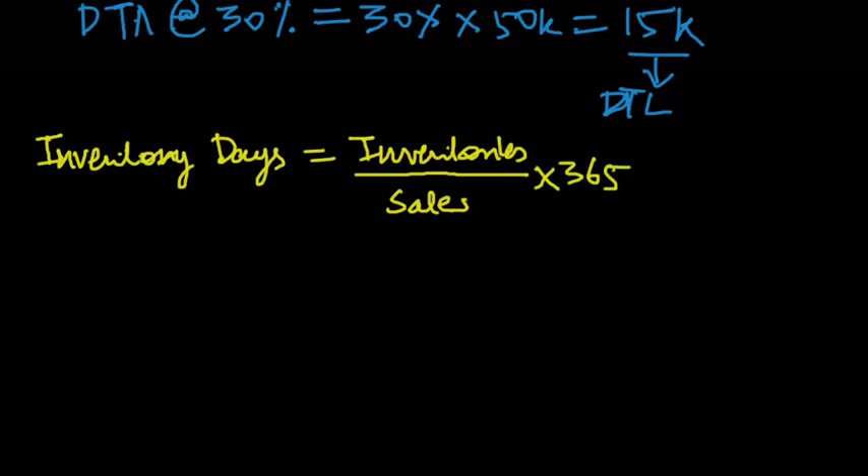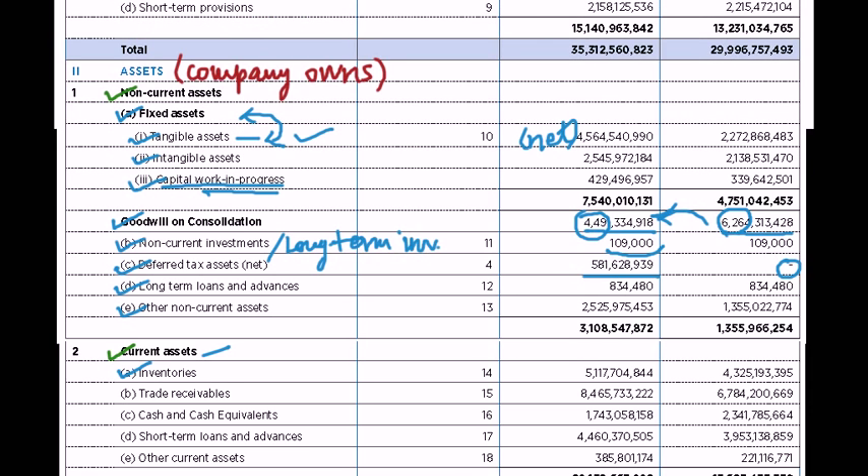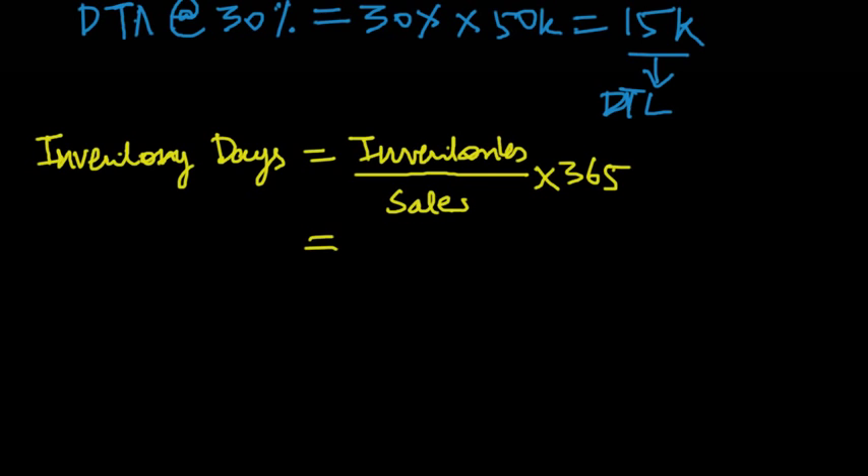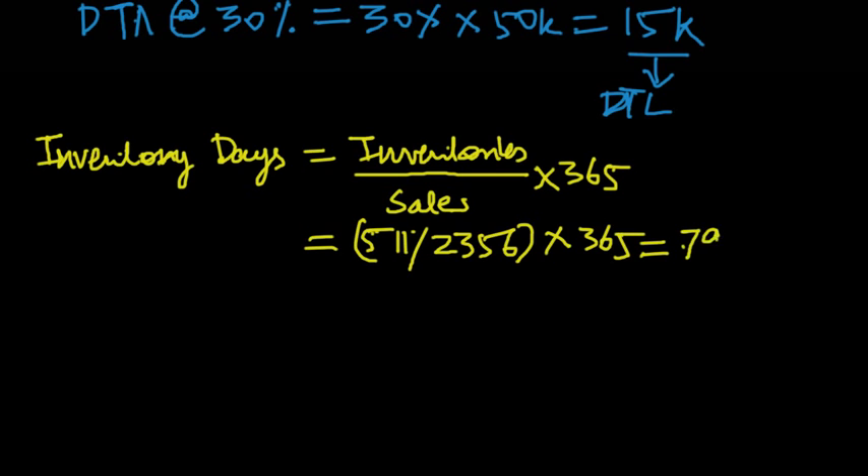If you remember from the analysis of the liability side, we calculated creditor days as creditors upon sales into 365. Similarly, inventory days is inventories upon sales into 365. In Opto's case, inventories are 511 crores and sales are 2,356 crores. So 511 divided by 2,356 multiplied by 365 gives 79 days — that is the inventory days for Opto Circuits.